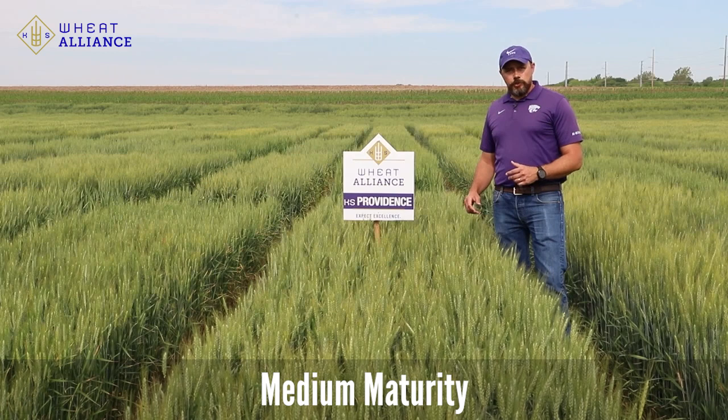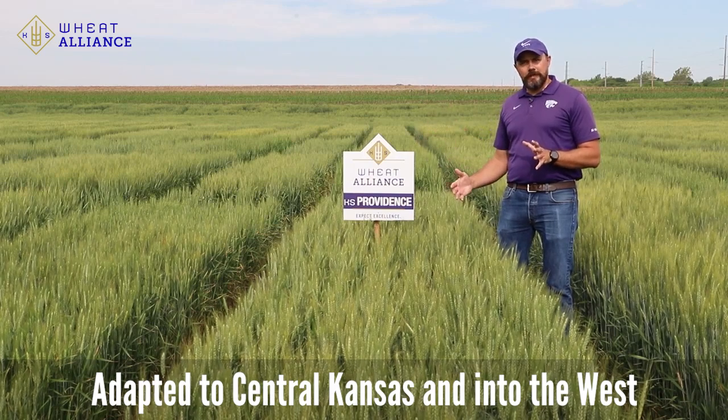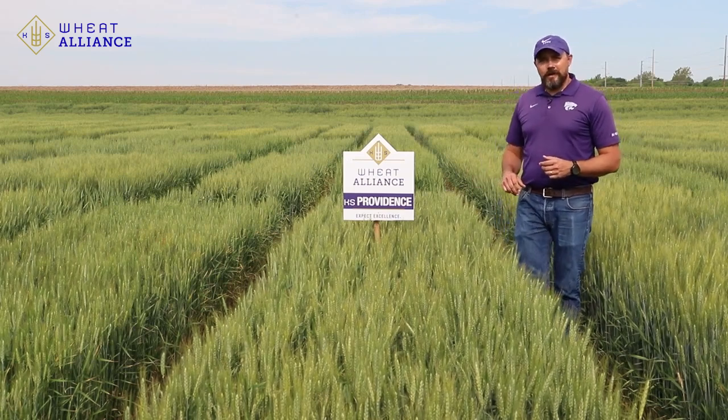KS Providence is a medium maturity variety. Its major area of adaptation is going to be central Kansas, but it moves really well into the western portion of the state as well, because it has a gene that brings a larger root mass to this variety. That gene unfortunately also brings some downside in terms of quality.